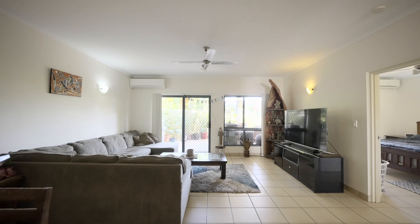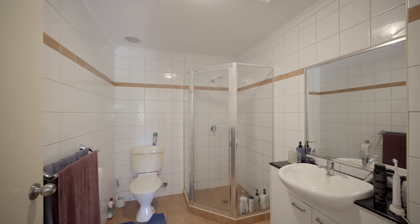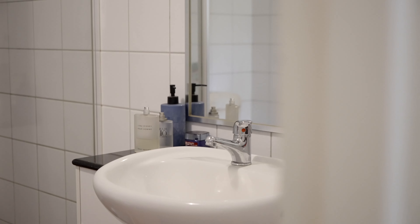Boasting a huge 216 square metre floor space and a spacious alfresco balcony with treetop views, this home is super impressive in design.